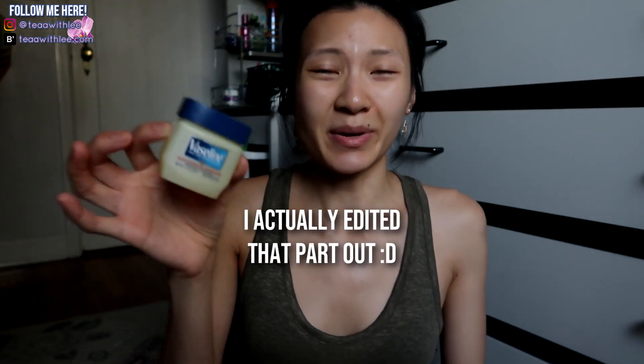I mentioned in my skincare declutter video that my ex got this for me — it's just Vaseline, and it's so freaking old, literally like eight years old. This is the Primal Pit Paste, a natural deodorant that's baking soda free. I picked this up at my local health food store.